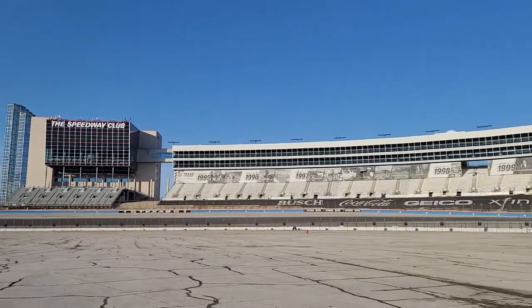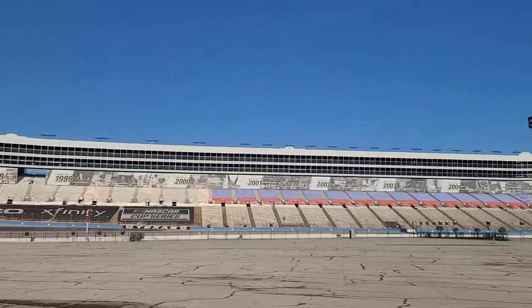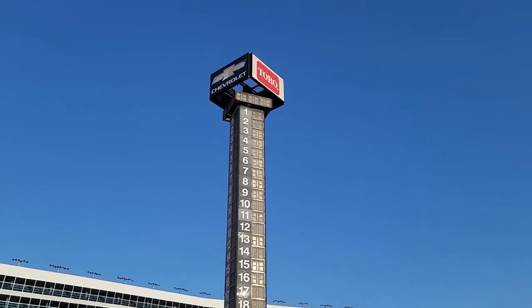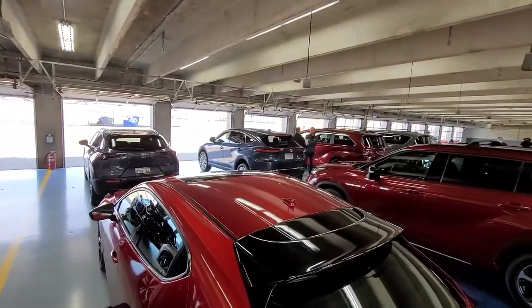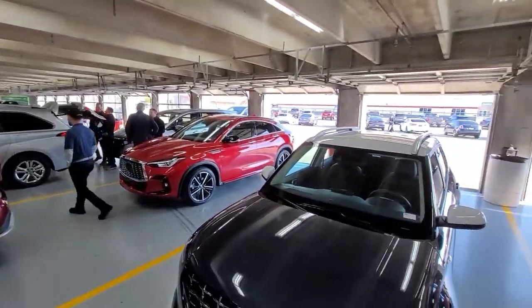Texas Motor Speedway seats 181,000 people and is used for NASCAR and IndyCar Series races — but not today. It's open only to media journalists who are here to test drive over 30 new vehicles. But here's the catch: which one do I start with?